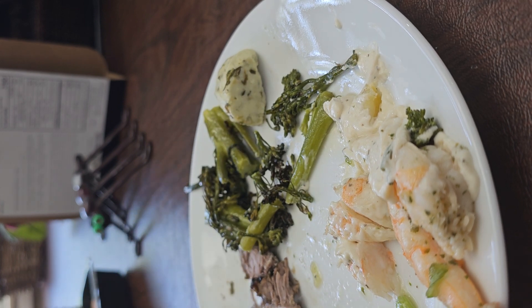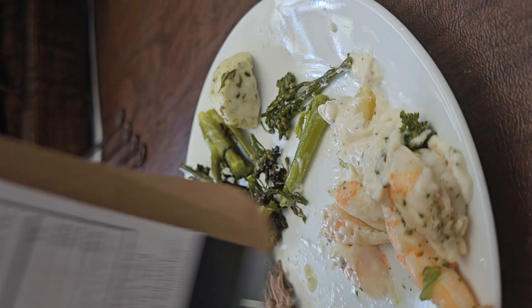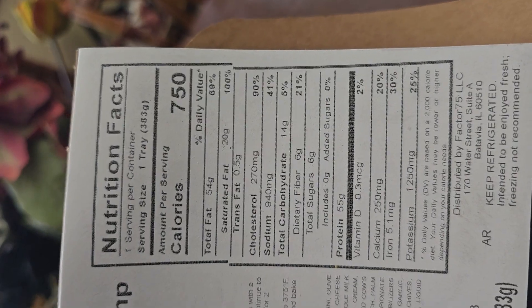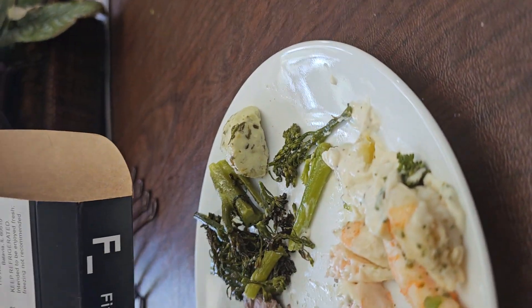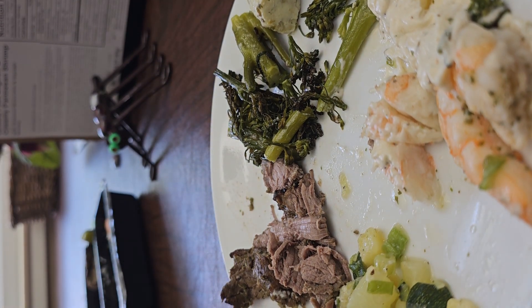The steak is great too — I definitely would order this again. The filet is fabulous. So if you order any of the Factor meals and you have a chance to order one of the filets, this is the filet with the shrimp. It's not really diet food but I'll tell you what — it is fabulous, really really good. I definitely would order this.